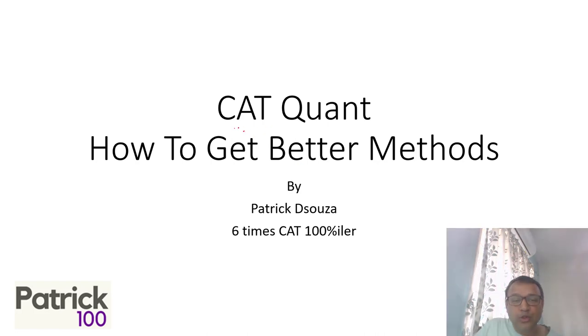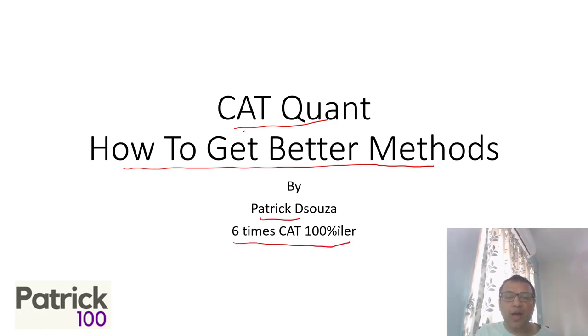This video is on CAT, specifically on how to get better methods for solving CAT questions. That's the basic idea. My name is Patrick. I'm a six-times CAT 100 percentiler, so to give you an idea of where I'm coming from.